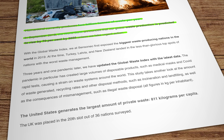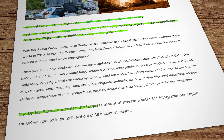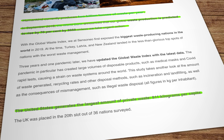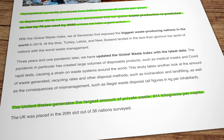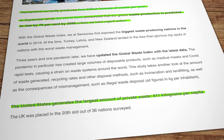The United States is currently the largest producer of waste at an average of 811 kilograms per person per year. That's an increase from the 2019 figure of 808 kilograms per person. It's more than double the waste production of Japan, and about half of that waste ends up in landfill where the organic products decay underground generating greenhouse gases.